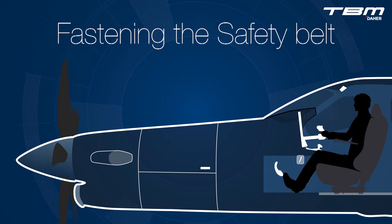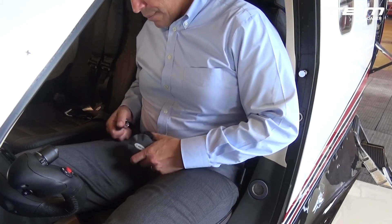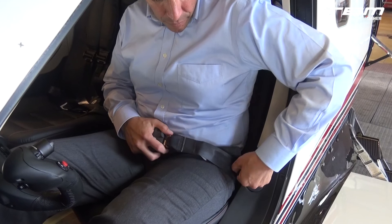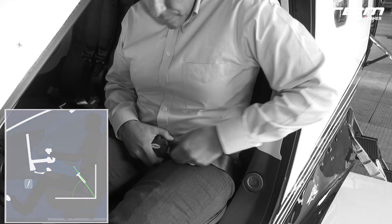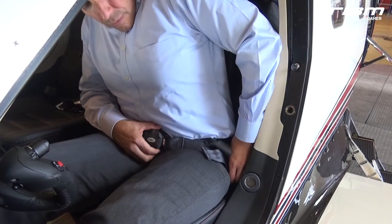With the seat position set, remove any twists in the straps of the safety belt, also referred to as the seat belt or lap belt. Fasten the buckle. According to FAA documentation, a safety belt should be positioned so that it makes an angle of about 55 degrees to the longitudinal axis of the airplane. Remove all slack to cinch the belt to create a snug fit across the hips.